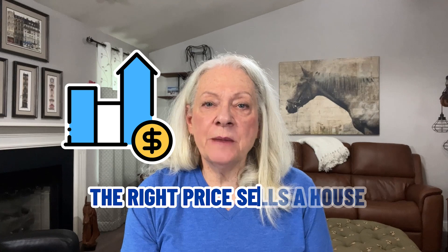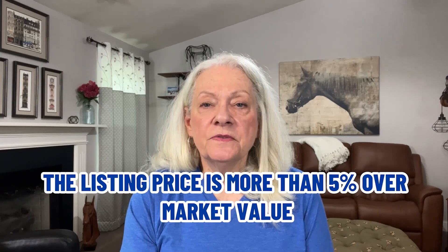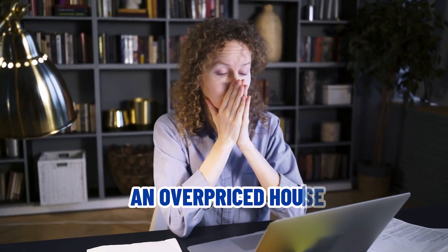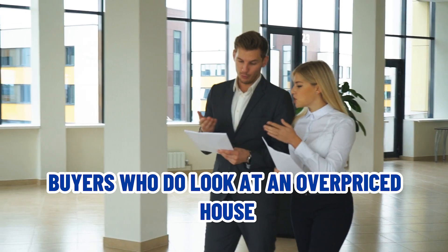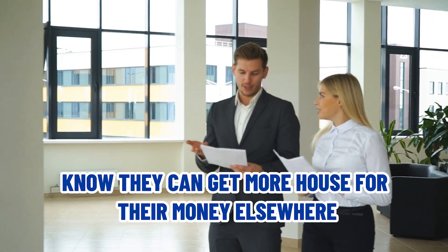Mistake number one: wrong price. Experience shows the right price sells a house faster than any other factor. When the listing price is more than 5% over market value, the price alone discourages buyers. An overpriced house scares away potential buyers who think they can't even afford to look. Buyers who do look at an overpriced house know they can get more house for their money elsewhere.